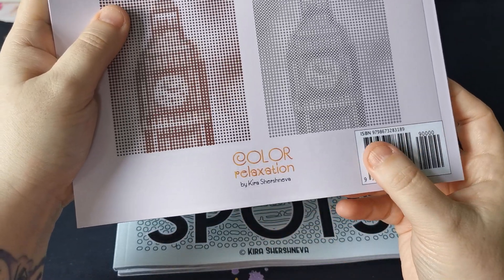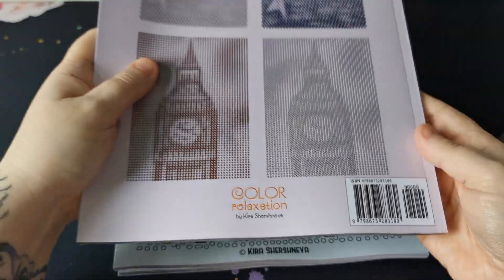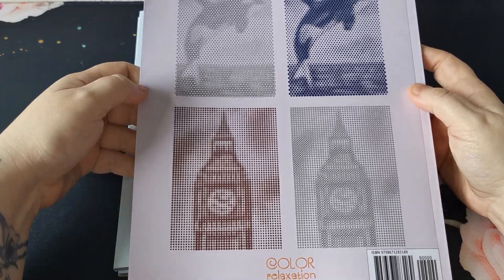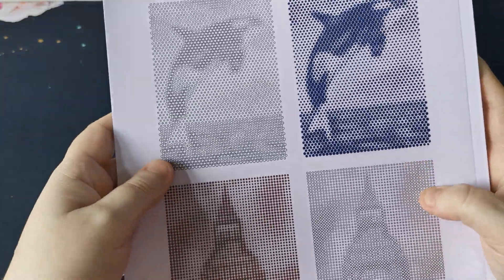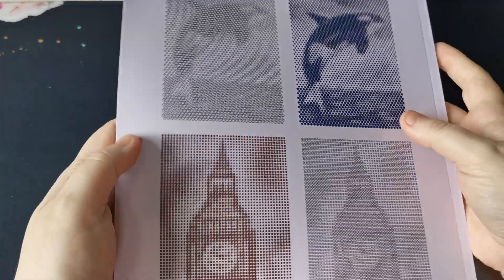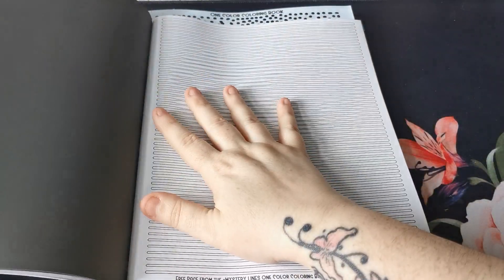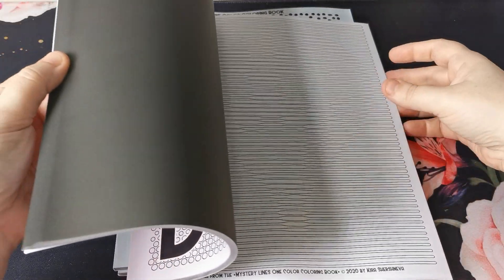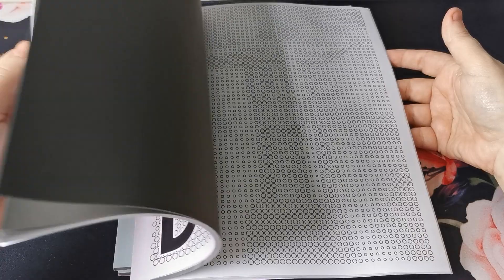Colour relaxation by Kira Shashneva. There's the ISBN number there if you wish to pause on the video and check that out. As you can see, it gives some examples of the pages that we've got inside. It will show you here what the circles look like before they're coloured in, and then these two images are what they look like coloured. And we get one free page from the Mystery Lines one colour book at the back, but the rest is the dots.